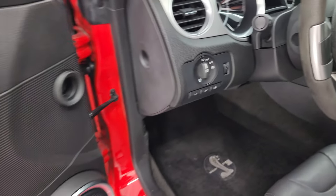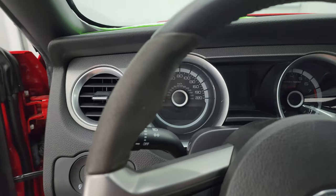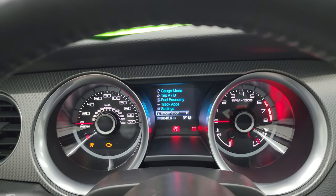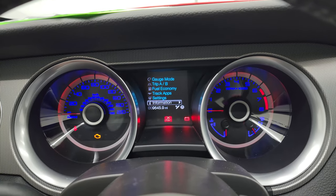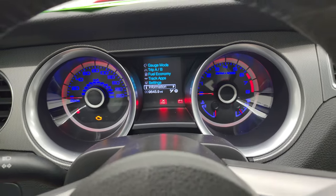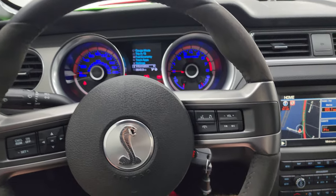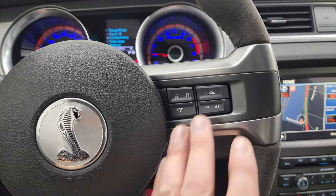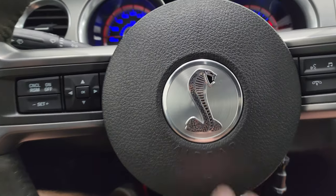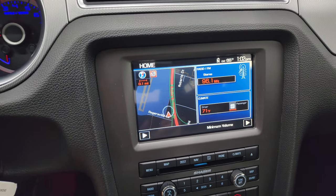You get auto headlamps, power windows, locks and mirrors. Hopping inside to check out the miles, the radio, and everything this car has to offer before we start it up. You can see this one has 9,645 miles on it. The instrument cluster is very nice and clean. You get the leather-wrapped and suede-wrapped steering wheel — no scuffs or scrapes on there. Bluetooth and audio controls on the right, cruise controls and information center controls on the left. You get the Cobra logo in the middle.